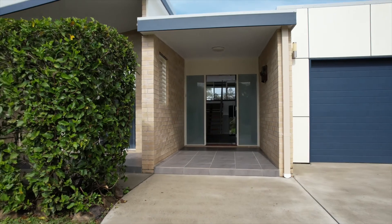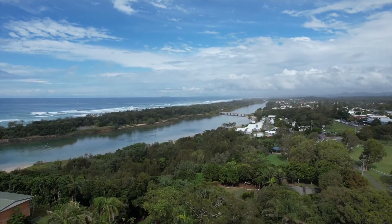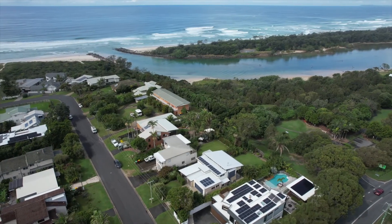But it's really all about the beach isn't it? Just a few steps and we're on one of the most beautiful beaches in the world.